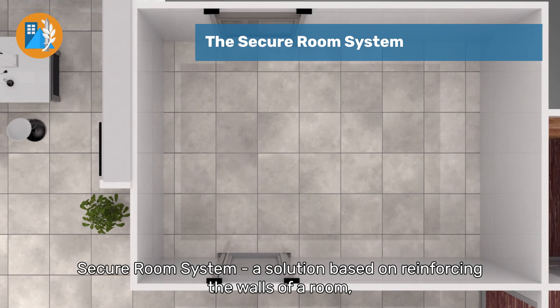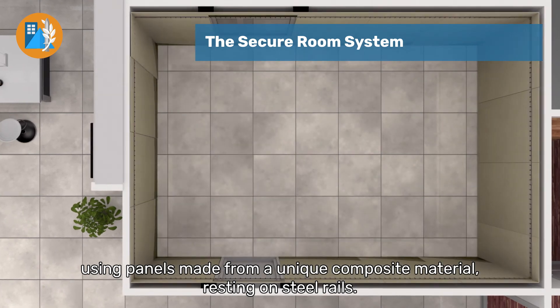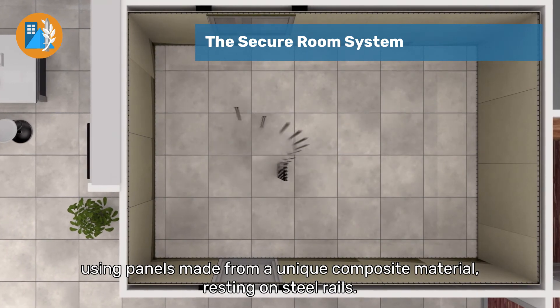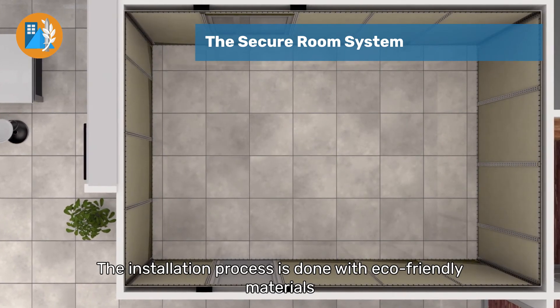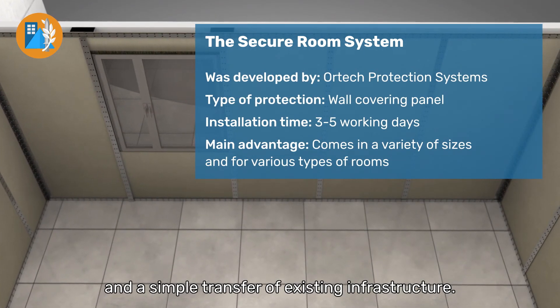The Secure Room System, a solution based on reinforcing the walls of a room using panels made from a unique composite material resting on steel rails. The installation process is done with eco-friendly materials and a simple transfer of existing infrastructure.